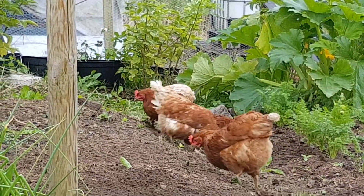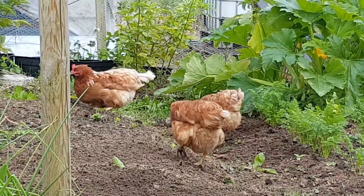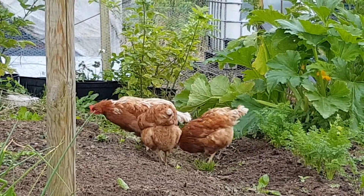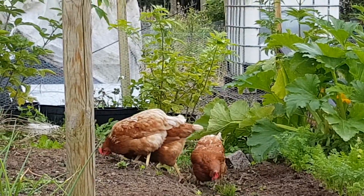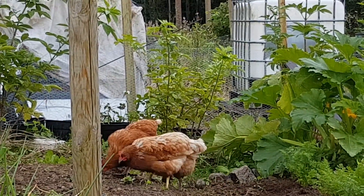But as long as I stay here, it's fine. I'm trying to protect the carrots and the asparagus.